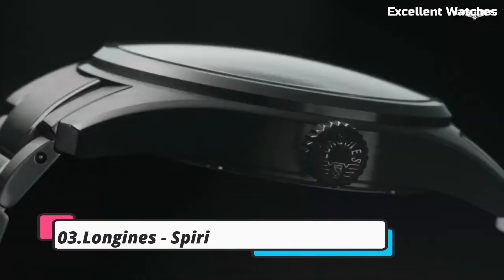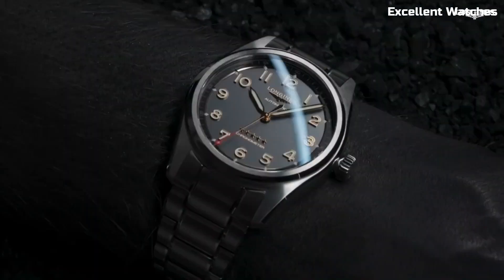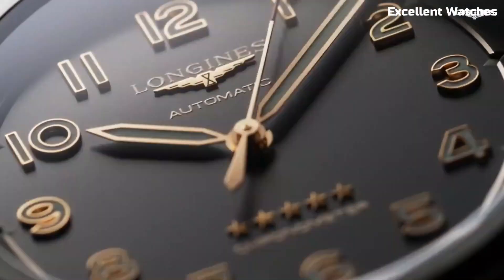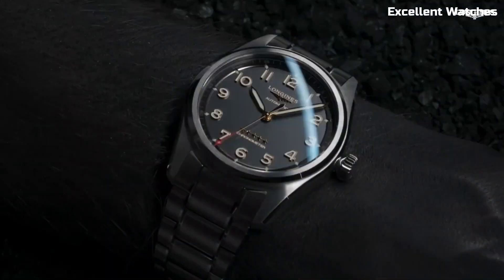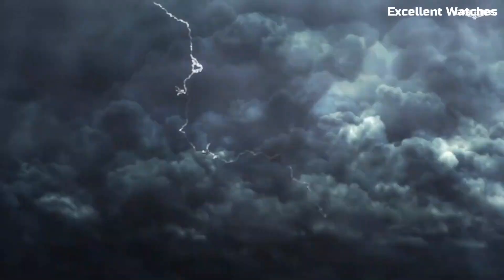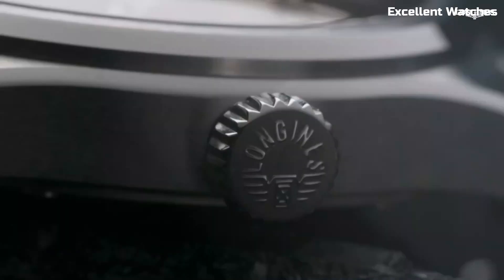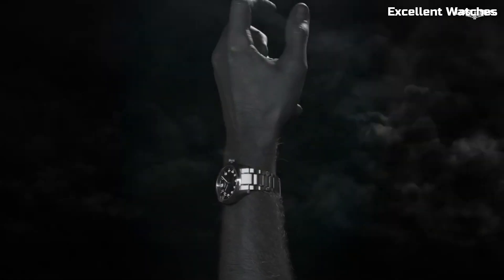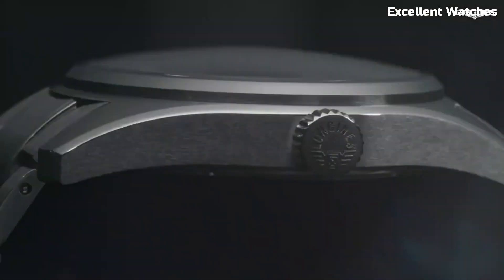Number 3: Longines Spirit Titanium. The Longines Spirit Titanium Watch is a true adventurer's companion, combining durability with lightweight comfort. Crafted from titanium, it's not only robust but also exceptionally light on the wrist. With its anti-reflective sapphire crystal and 100 meters of water resistance, it's ready for any adventure, from rugged outdoor exploration to formal occasions. Powered by a precise automatic movement, it offers accurate timekeeping and a date display.